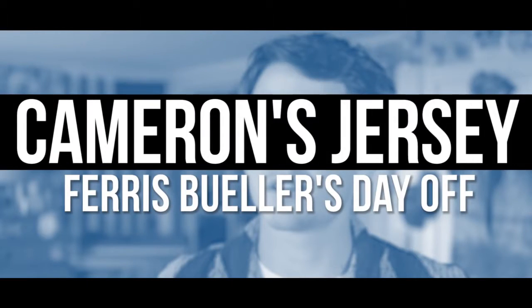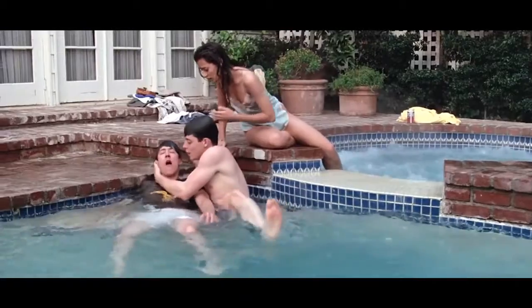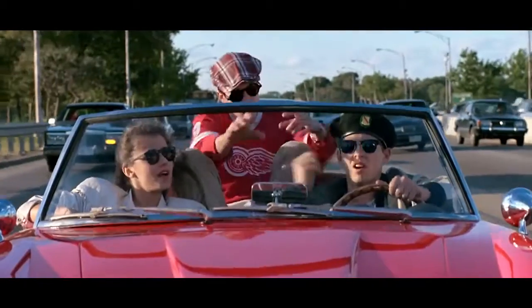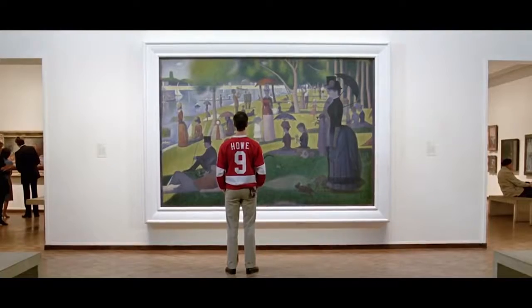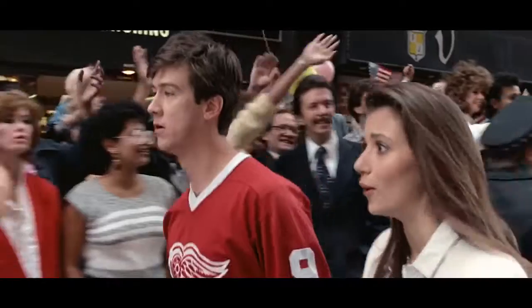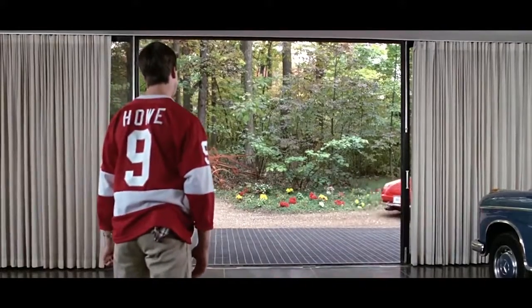Cameron's Jersey in Ferris Bueller's Day Off. John Hughes' classic 1986 teen comedy has Bueller take the day off with his girlfriend and best friend Cameron. If the film takes place in Chicago and the trio even go to a Cubs game, why is Cameron wearing a Detroit Red Wings hockey jersey? They are rivals of Chicago's own hockey team, the Blackhawks. No one knew why until a 30th anniversary interview with actor Alan Ruck, who played Cameron. He stated Hughes had decided that Cameron had a horrible relationship with his father, but a great relationship with his grandfather, who lived in Detroit and would take Cameron to Red Wings games. Well, better late than never.